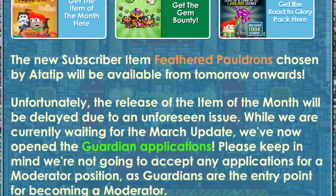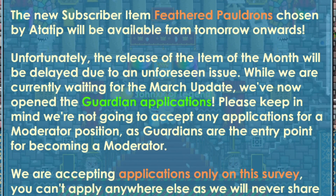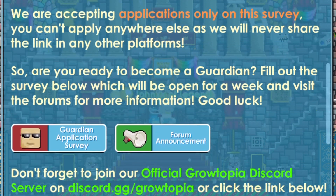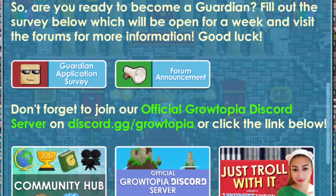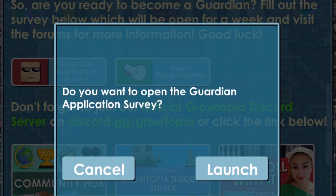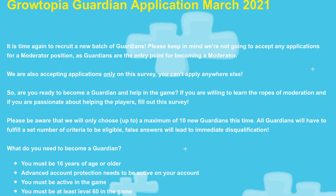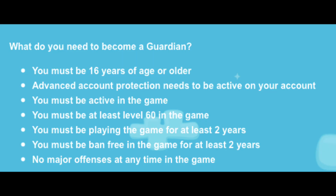Another news is Grotopia had opened the Guardian applications again while waiting for the March update. They are not accepting any moderator applications — Guardians are the entry point for becoming a moderator, so I guess they would just promote deserving Guardians for the moderator position. The requirements for the Guardian application are: you must be 16 years old or older, advanced account protection needs to be activated on your account, you must be active in the game, at least level 60, playing for at least 2 years, ban-free for at least 2 years, and no major offenses at any time.